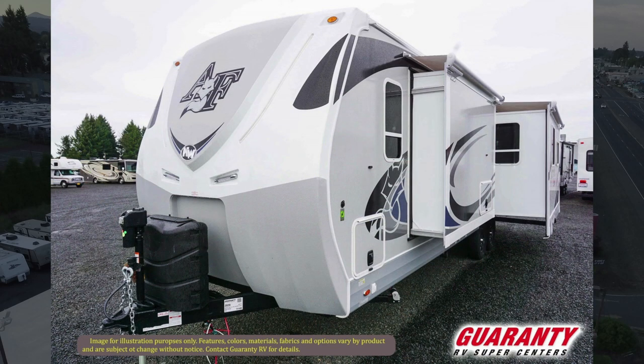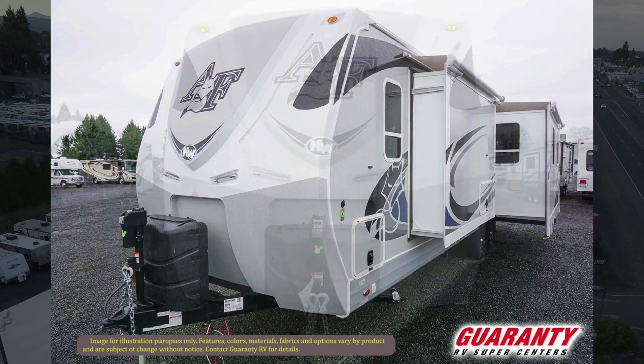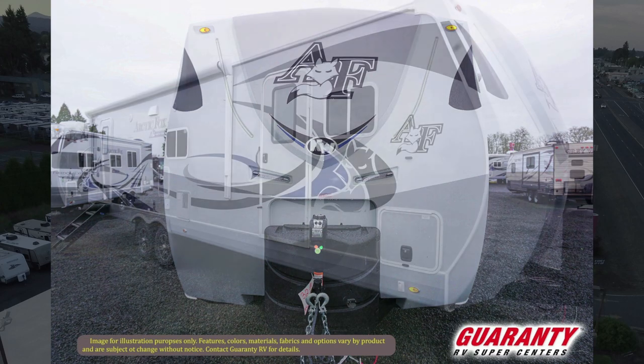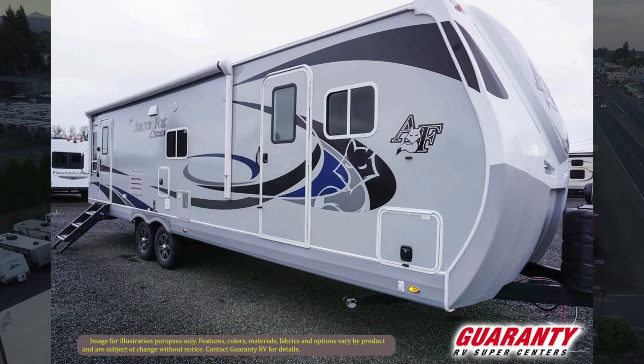Walking to the front, you've got the power tongue jack and the big propane bottles. You've got the new design front cap — you'll see that in the video, it's beautiful. You've got two big halogen scene lights up front, so when you're hooking up or unhooking at night, you've got plenty of ample light. There's also pass-through storage up front.